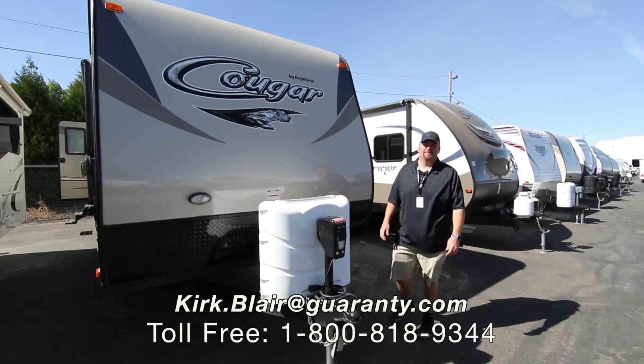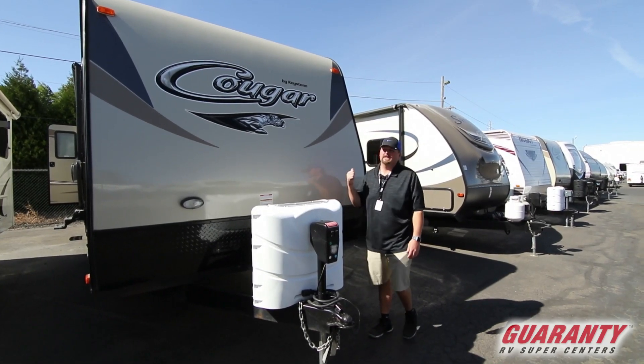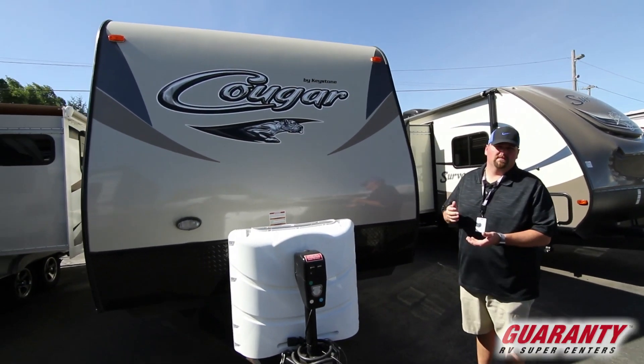Hi guys, welcome to Guaranty RV. I'm going to show you this pre-owned 2016 Keystone Cougar. It's a 28 RL, which is a rear lounge with a slide. It's got a lot of nice features to it. It is a pre-owned piece of inventory here on our lot, but I'm going to show you some nice features.